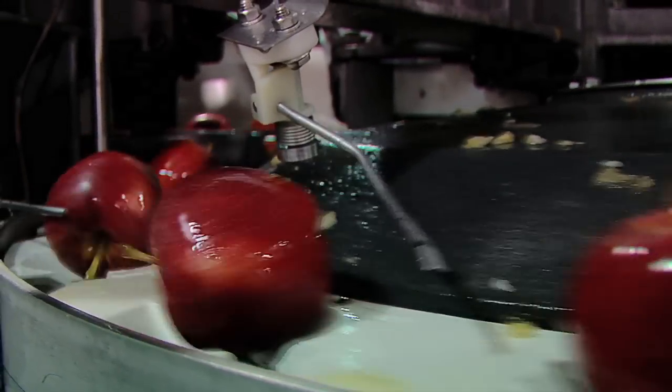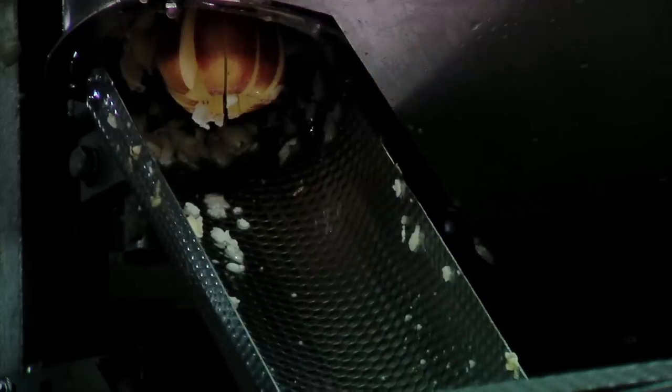This is where the apples are rotated, cored, their seeds removed, and then cut into 12 precise pieces of crisp, flavorful slices.